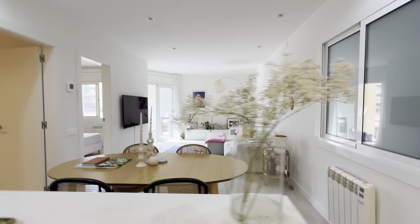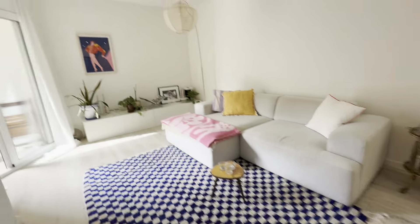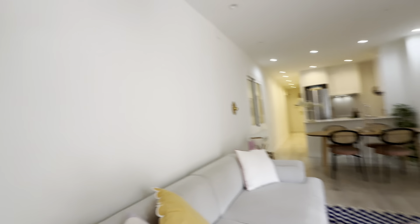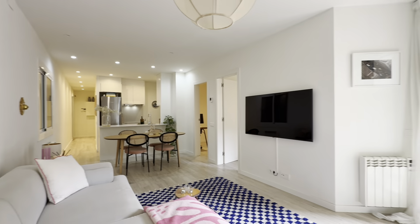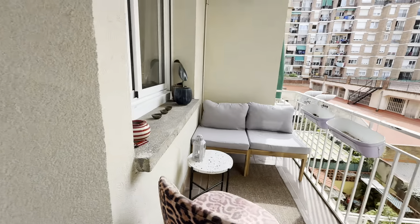Living area right here — nicely decorated. You have a nice white TV over here, comfortable couch right in front. It integrates nicely. There's a little terrace over here with couches.